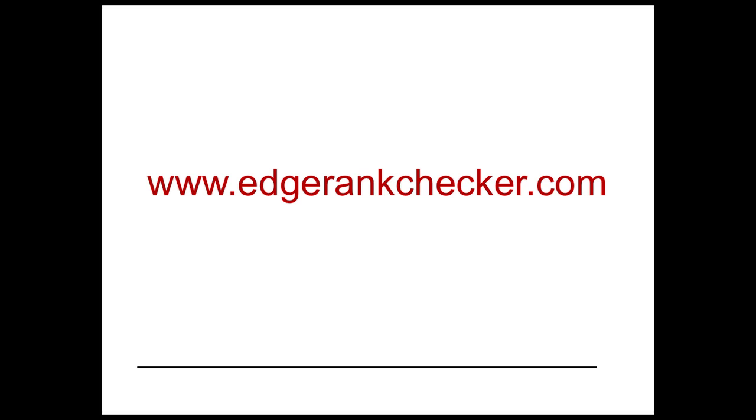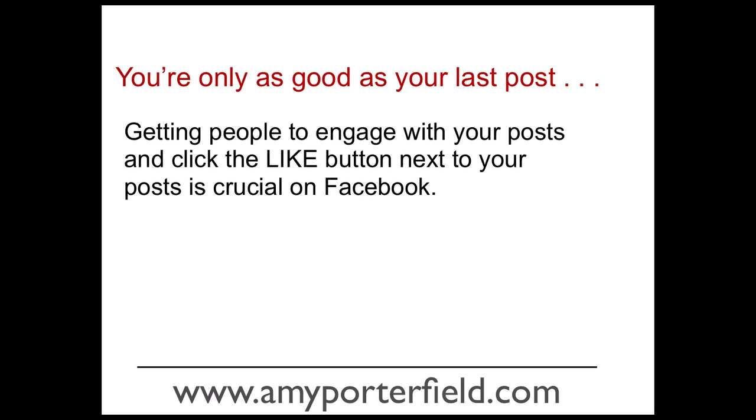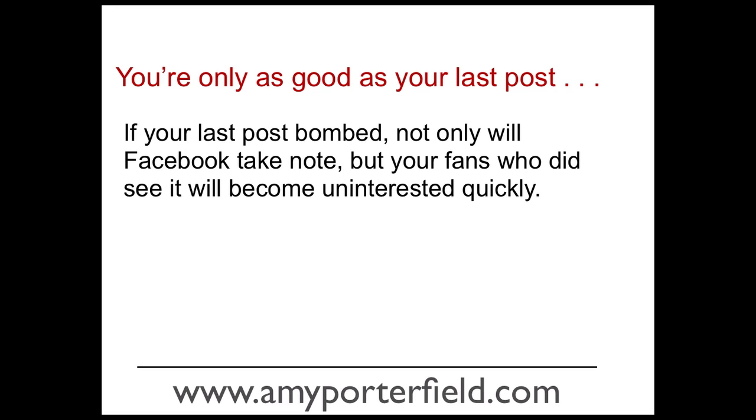Here's the URL of the tool — it's edgerankchecker.com. Before you go over to that URL, stay with me for a minute. I'm going to give you some details about how Facebook determines if your Facebook posts are important enough to get out into the top news feeds of all your fans. It really comes down to the fact that you're only as good as your last post on Facebook. Getting people to engage with your post and click the like button next to your post is crucial.